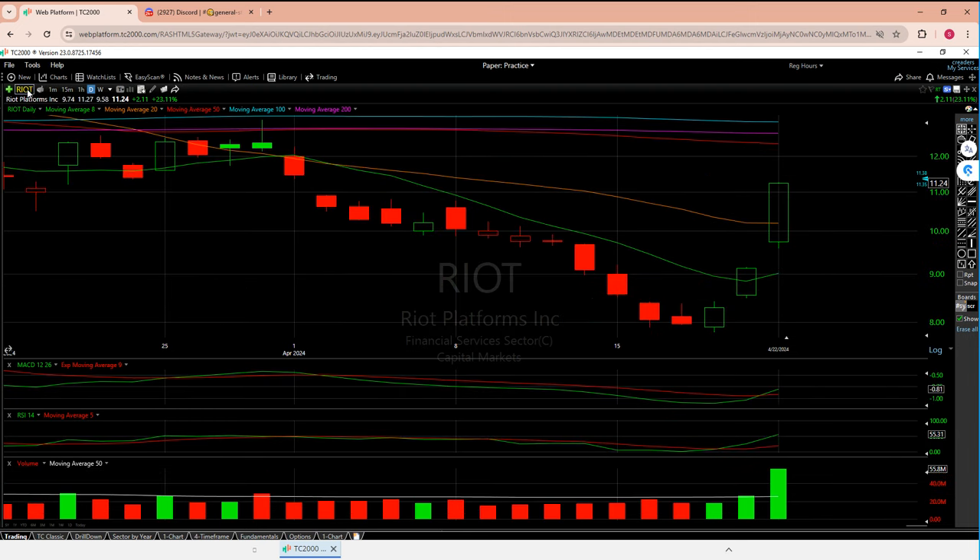Moving to Riot — beautiful day right here. Very, very beautiful day. I do see it going up a little bit after hours, but I care way more about regular hours.